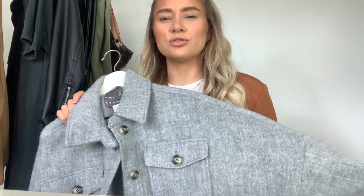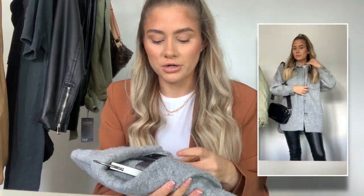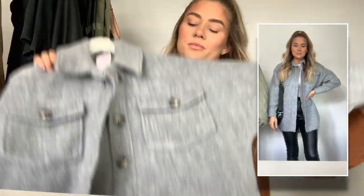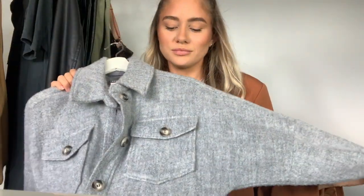I bought this one literally about two days ago — you might have seen it on my stories if you follow me on Instagram. This one is a shacket, which if you don't know is a shirt jacket — a little bit thicker than a shirt but lighter than a jacket. It came up super oversized in store; I got a double extra small, which I'd never normally get. I love the button detailing — they're proper chunky buttons, really snuggly.